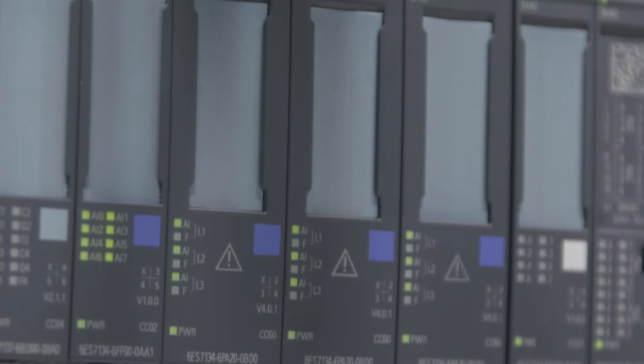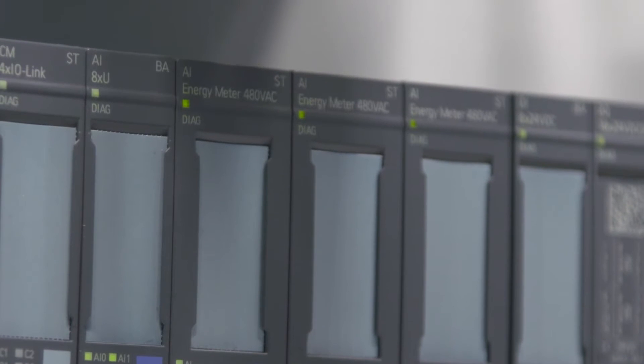Siemens offers innovative measuring devices, such as the 7KM packs or the compact energy meter, and other measurement automation products such as actuators and relays. To make the collected energy data usable for energy management systems, you have to plan accordingly.